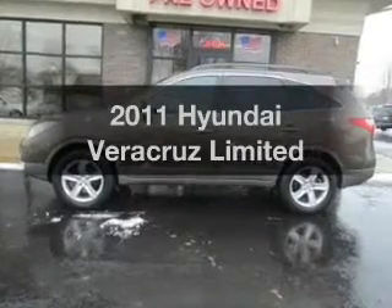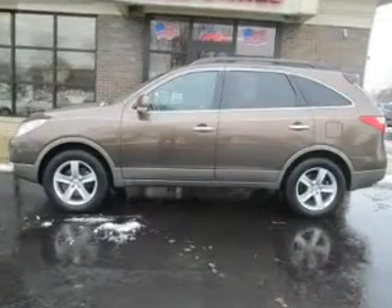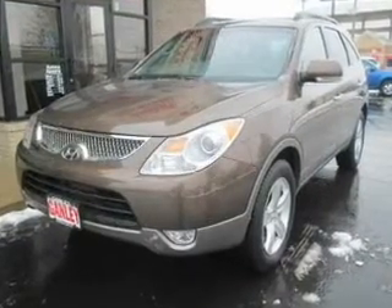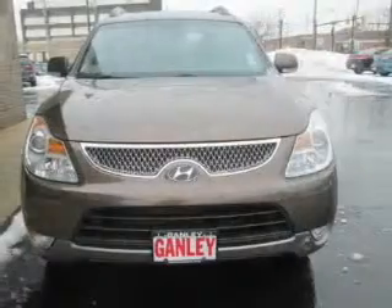Introducing the 2011 Hyundai Veracruz. This is the set of wheels you've been looking for. The powertrain includes front wheel drive with a reliable six-cylinder engine driven by a six-speed automatic transmission.